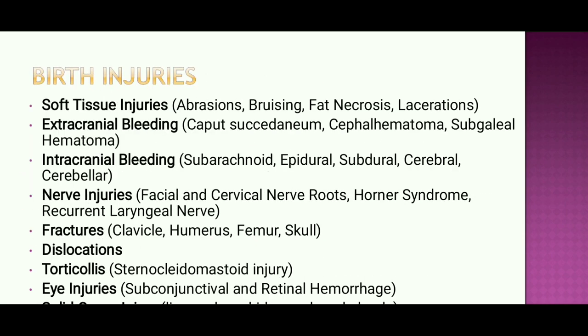Common birth injuries include soft tissue injuries such as abrasion, bruising, fat necrosis, and laceration. Extracranial bleeding includes caput succedaneum, cephalohematoma, and subgaleal hematoma. Intracranial bleeding includes subarachnoid, epidural, subdural, cerebral, and cerebellar injuries. Nerve injuries may involve the facial nerve, cervical nerve root, Horner syndrome, and recurrent laryngeal nerve. Fractures include clavicle, humerus, femur, and skull.